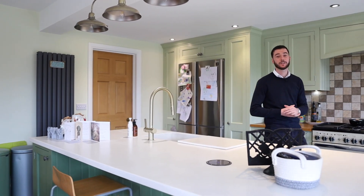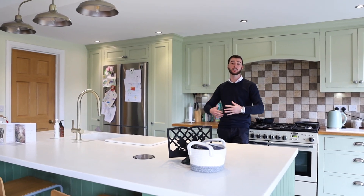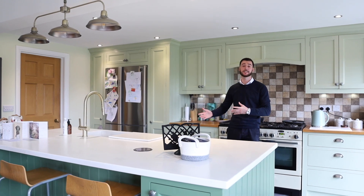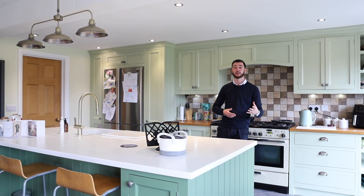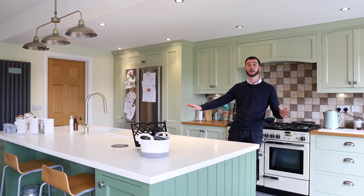Inside the property you have stylish decor and spacious accommodation throughout. On the ground floor you have a large entrance hall, an office, a living room, and a shower room. Where I'm currently stood now is a stunning kitchen dining room that really flows well with the house.